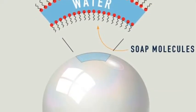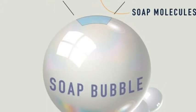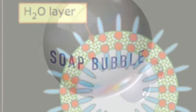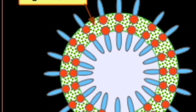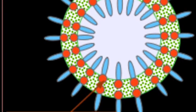Our hypothesis is that glycerin will make it last longer because it is similar to soap and is used in soap. One of its elements, hydrogen, forms a weak bond with glycerin, allowing the evaporation of the bubble's water layer to be postponed.